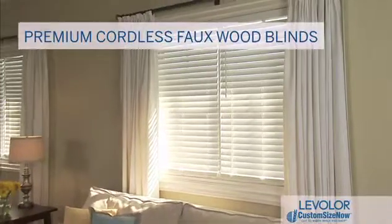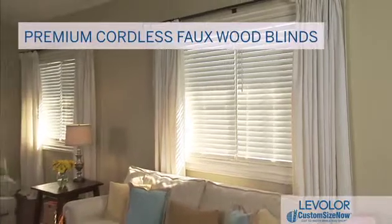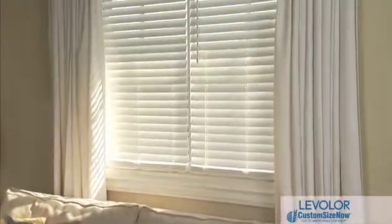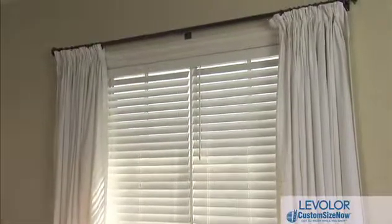Our unique Custom Size Now faux wood blinds offer you more options than ever before, and now you can even enjoy the modern ease of cordless blinds. Our exclusive Custom Size Now white faux wood cordless blinds offer extraordinary features and benefits you'll only find from Levolor.